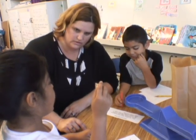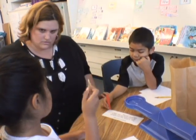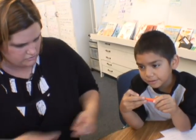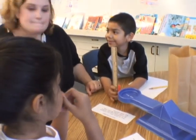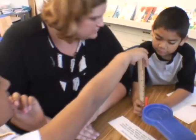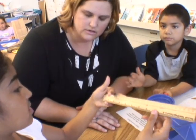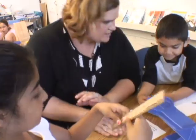The ruler is taller than the dancing. How do you know? How can you show us? See that? So which one's taller? The ruler. Which one's shorter? The ten stick. So what is your sentence going to be? The ruler is taller than the ten stick. Do you agree? Go ahead and write that down.